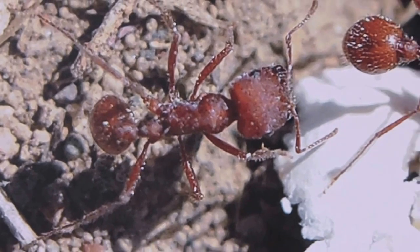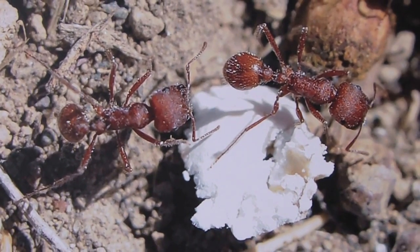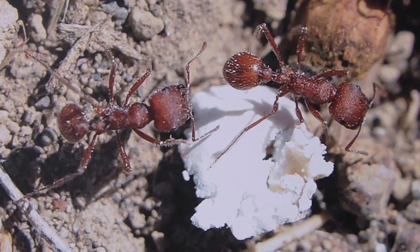Harvester ants grind the seeds with their mandibles to make something similar to bread loaves, which are stored in chambers in the nest to provide food for the winter.